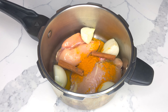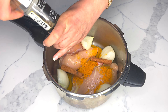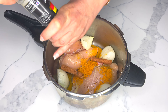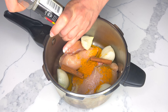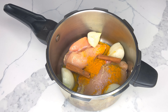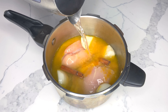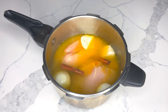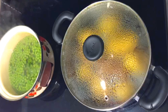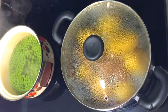Next, add half a teaspoon of black ground pepper. Keep in mind that you can also add chili pepper or other kinds of pepper to make your chicken more spicy. Pour 6 to 8 cups of water into your pressure cooker or nonstick pot and let it cook on medium-high heat for 20 to 40 minutes.